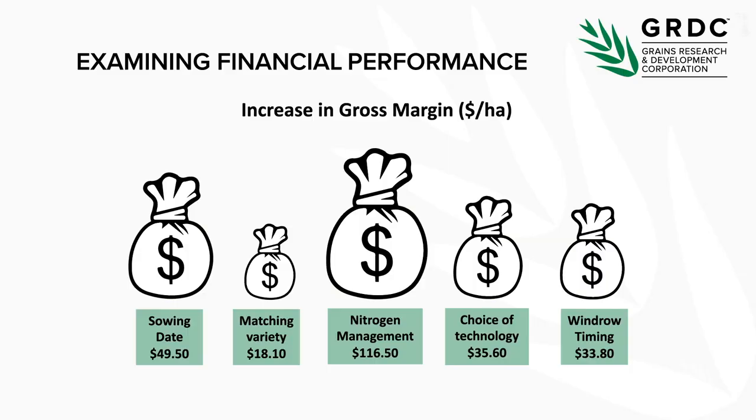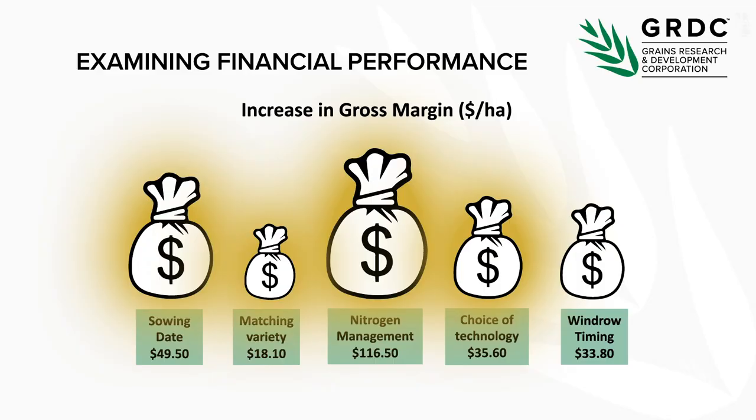Lesson ten is evaluating financial performance. A GRDC survey of advisers found that getting sowing date right — bringing it earlier — improved gross margin by $49.50 per hectare. Matching the right variety to hit the flowering window added another $18. The biggest bang for buck was getting nitrogen management right at $116 per hectare. Switching from open pollinated to hybrid technology gave a gross margin increase of $35, and getting windrow timing right added $33 per hectare.